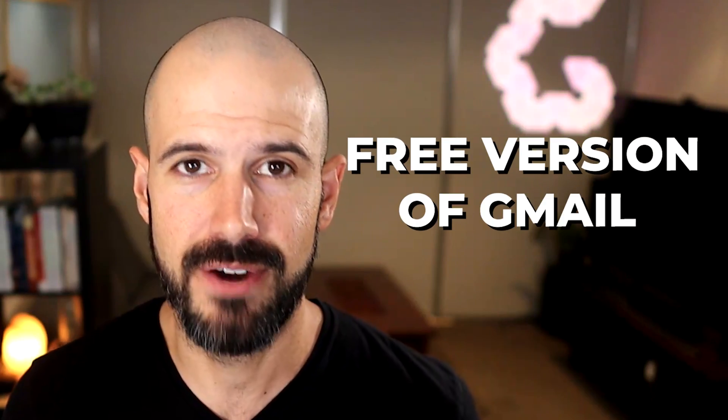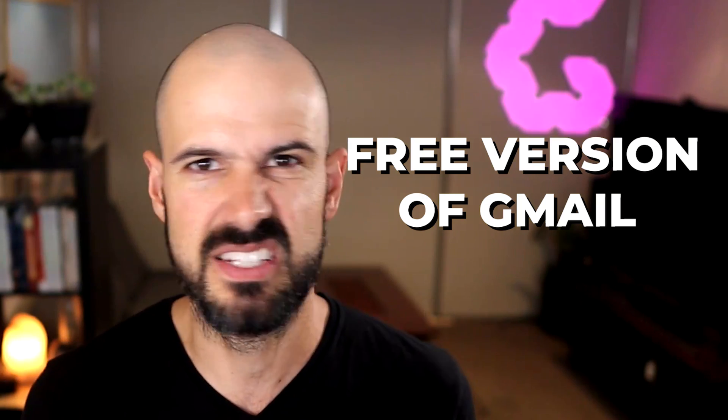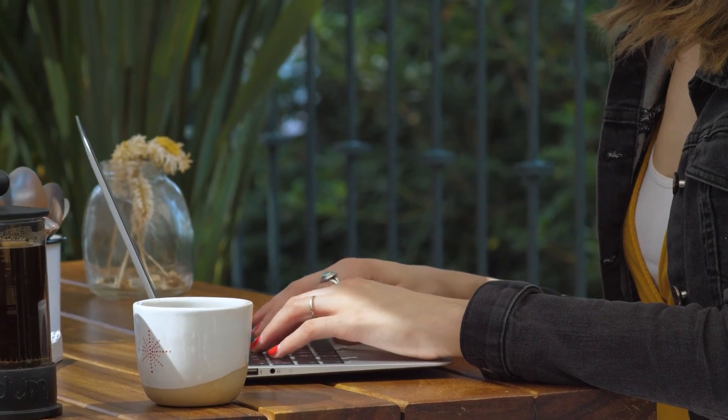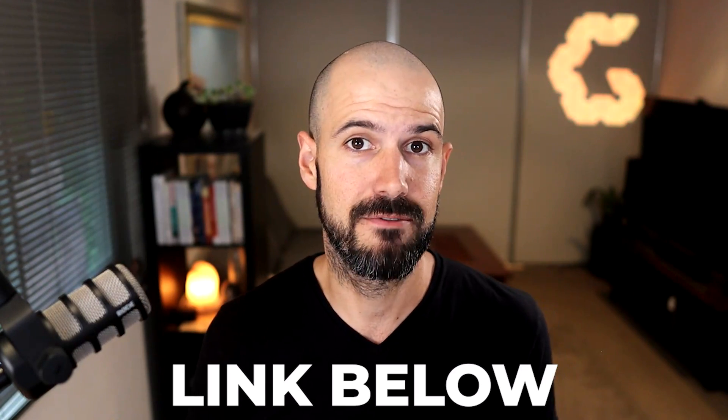Number one is using a free version of Gmail for your business. Not only does it give the sense that you're not all that professional, using a Gmail account is not really safe or secure for business use. The reason is they're really designed to be consumer accounts. While they're great for storing photos, connecting with family, and signing up for online websites, a Gmail account doesn't give you the ability to expand. I've got a dedicated video on why you shouldn't use a Gmail account for business on our channel — you can check out the link below.